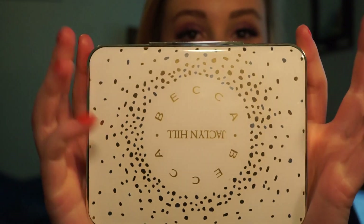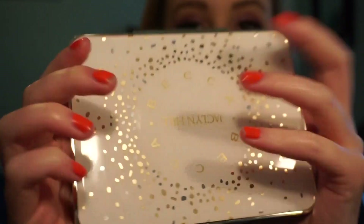Today I'm going to film a swatch on the BECCA and Jaclyn Hill Champagne Face Collection palette. I love the packaging — it makes it feel like your stuff is really protected, which I like, especially since I'm going to be traveling all summer. It looks like cute little confetti on it, like a party. So first I'll open it up.